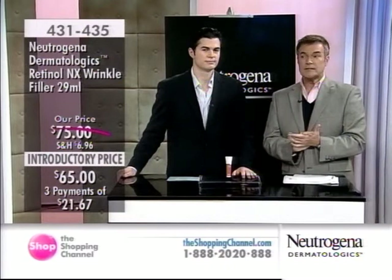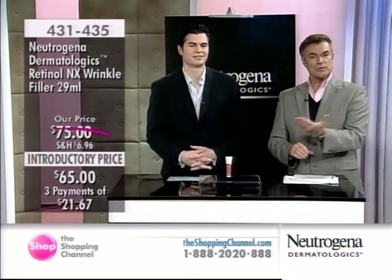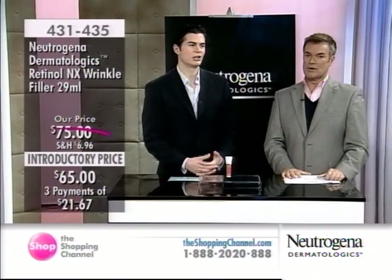We do have a caller — Diane from Brockville, Ontario. Unfortunately, it seems we lost Diane on the line.